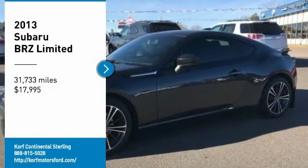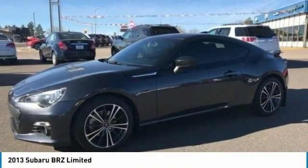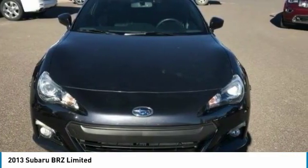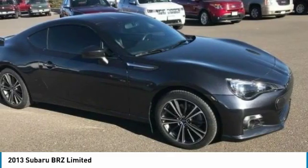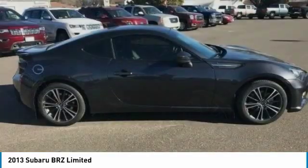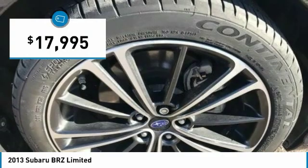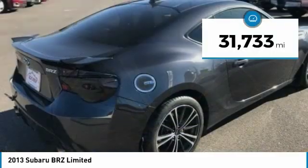We are pleased to show you the 2013 Subaru BRZ. The Subaru BRZ comes with agile handling, precise steering action, and powerful brakes, all contributing to a thrilling driving performance with great fuel economy, and is priced below $20,000.